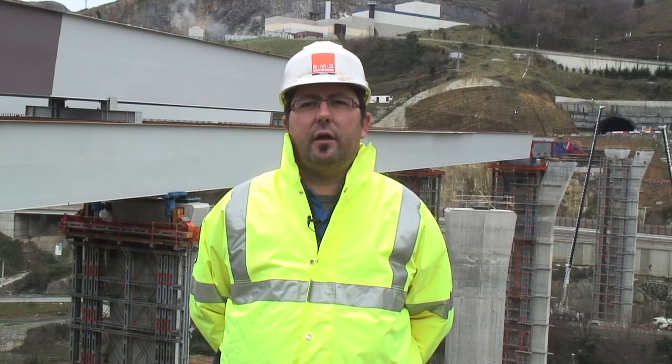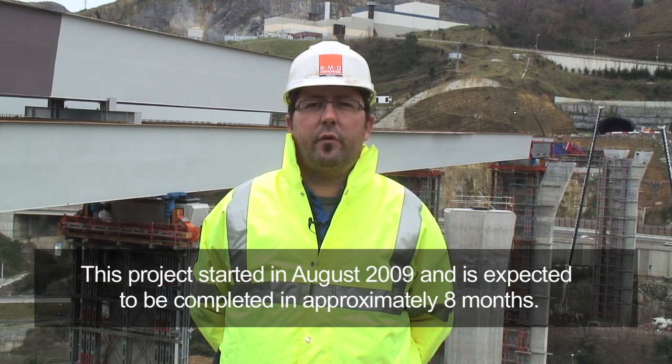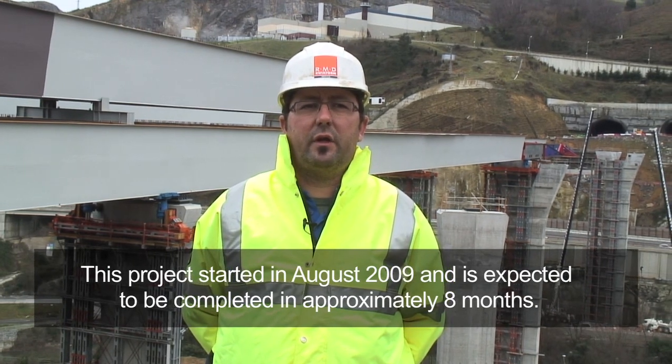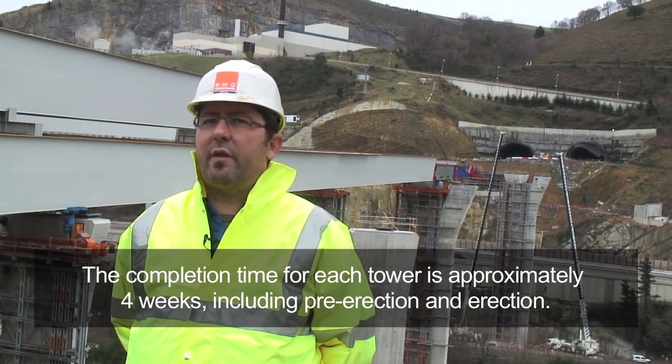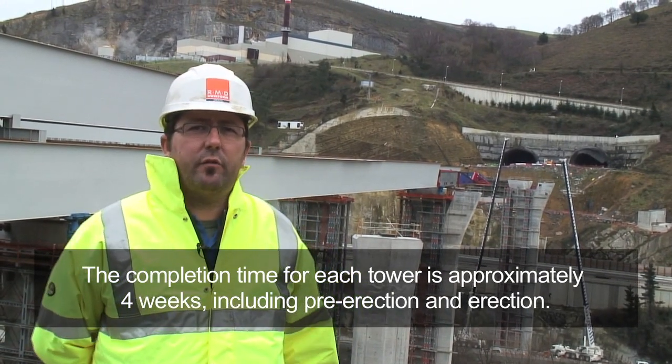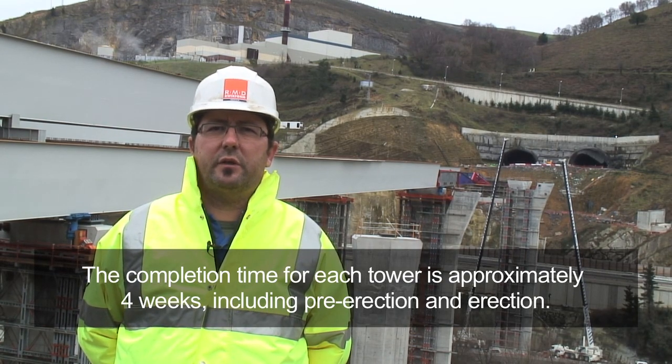La obra empezó en agosto del 2009 y el tiempo de ejecución y duración de la obra es aproximadamente ocho meses. El tiempo de ejecución de cada una de las torres, las más grandes que tenemos al fondo, es aproximadamente un mes, cuatro semanas, entre premontaje y montaje.